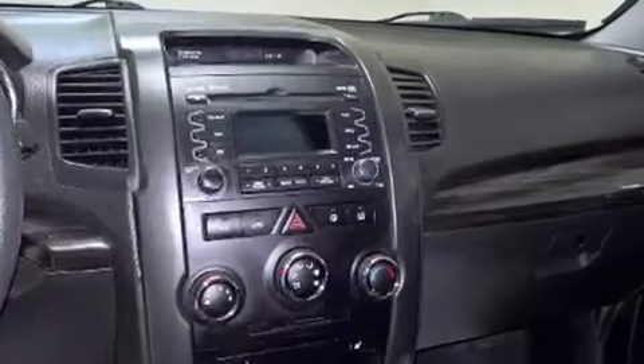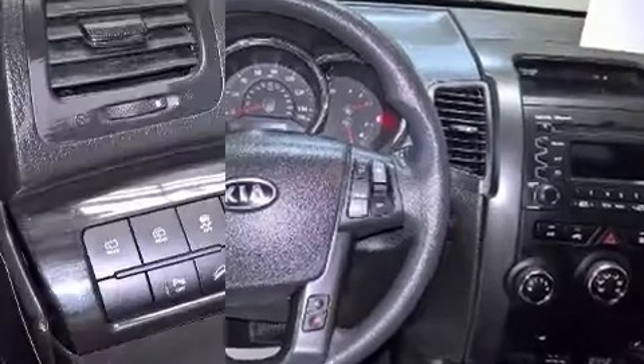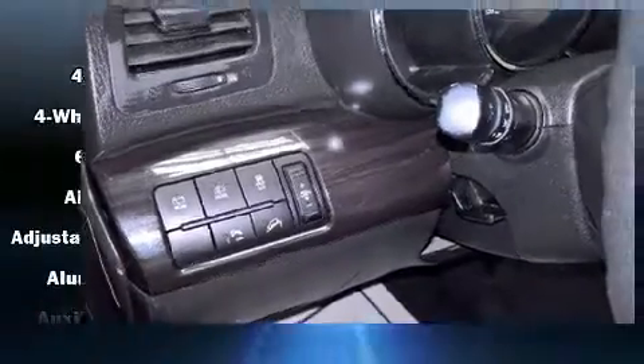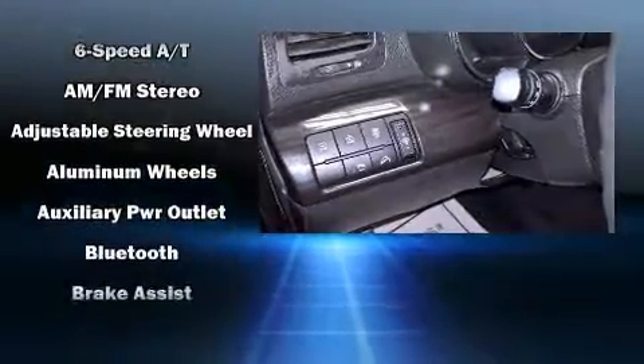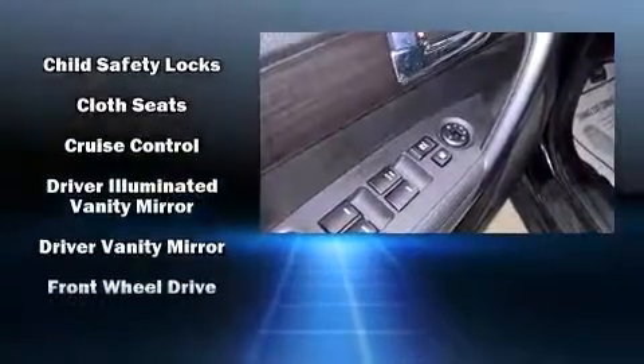A wealth of standard features means that you no longer have to sacrifice, such as remote keyless entry, a rear window wiper, heated door mirrors, and much more. Third-row seats expand the maximum passenger capacity to seven.